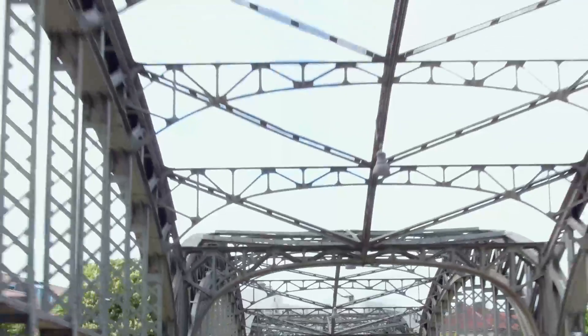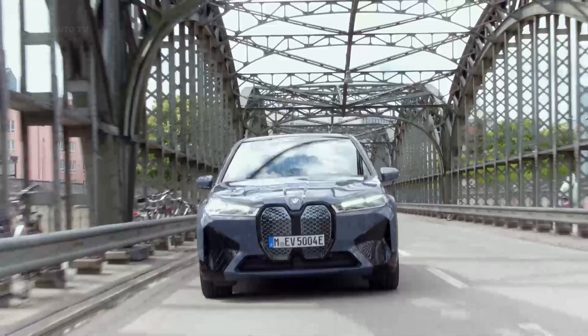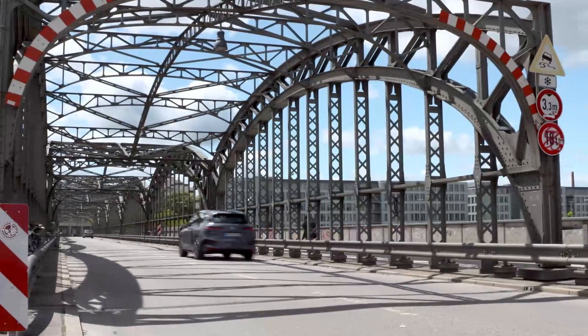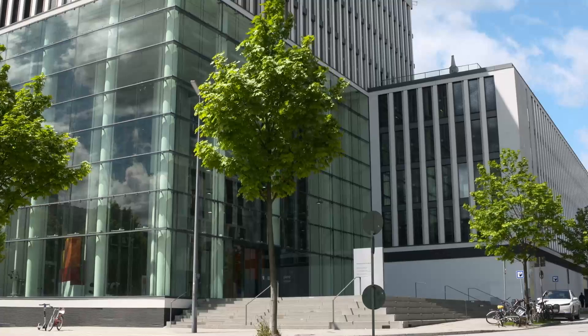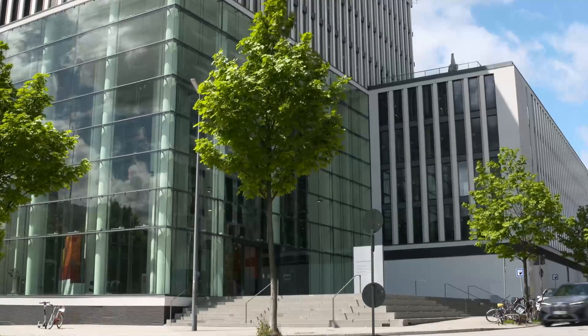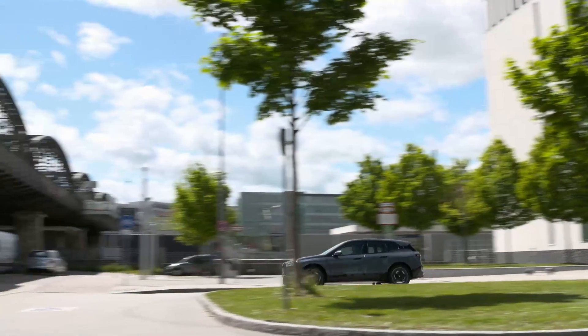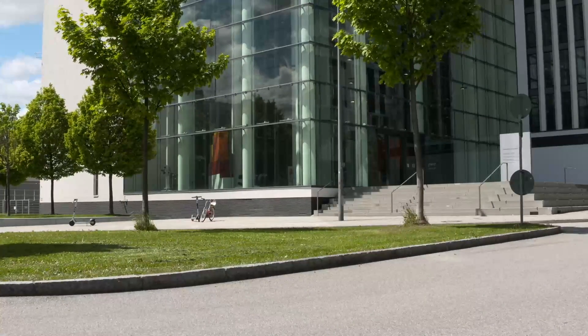BMW will use the iX SUV and the i4 sedan as the launchpad for its next-generation infotainment interface, iDrive 8. The software allows for customization of menus and graphics as well as a voice-activated assistant. A large 14.9-inch infotainment display combines with a 12.3-inch digital gauge cluster to create the tech-forward dashboard design. Apple CarPlay and Android Auto will be standard, and BMW will offer a Wi-Fi hotspot with a 5G cellular connection.